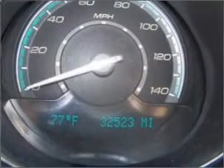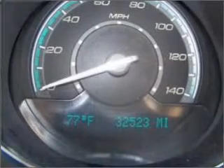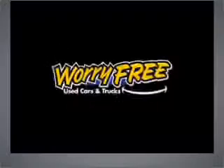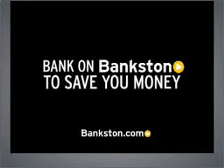Call us today to start test driving. Three-day money-back guarantee. Hassle-free pricing. Free Carfax report. Bank on Bankston to save you money. Visit bankston.com.